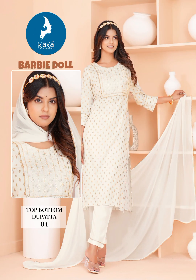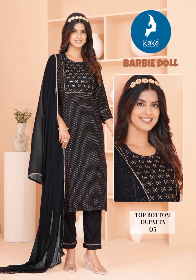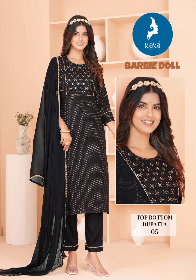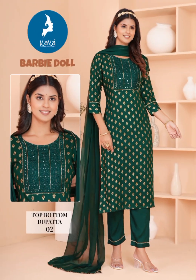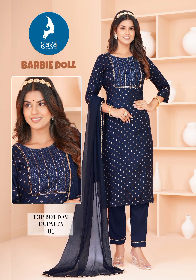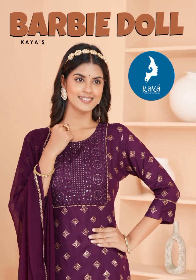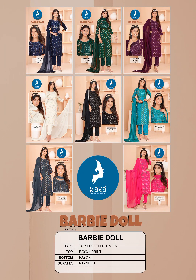Introduction to Pattern Drafting: remember, the fusion of creativity, engineering, and attention to detail makes dress pattern sketch analysis an exciting journey in the world of fashion. A party dress is an essential addition to any wardrobe, especially for those special occasions.